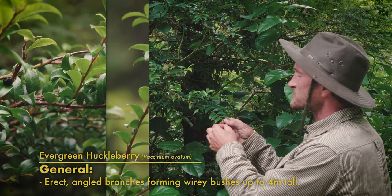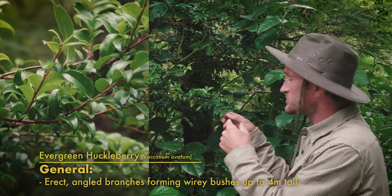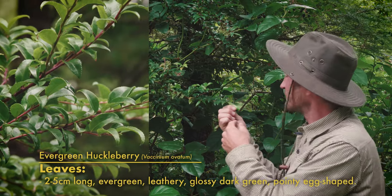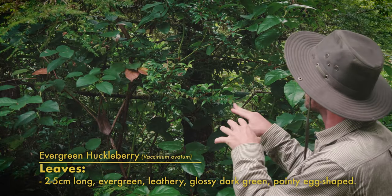They're pretty small, two to five centimeters long, egg-shaped with pointy tips and toothed margins. Really leathery, dark rich green on the upper side and then lighter green on the underside, with a maroon sheen to them on the stems and around the edges, which makes them pretty cool to look at.